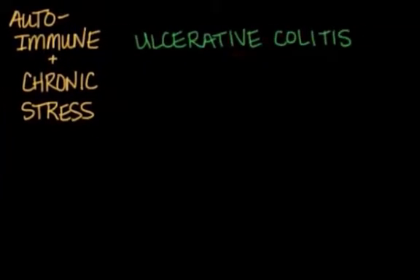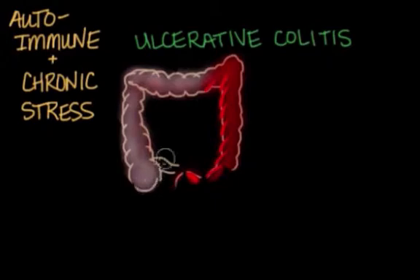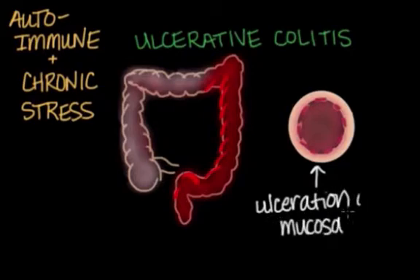On the other hand, we have ulcerative colitis, which is usually limited to the colon and rectum. But over time, it can spread to the entire colon. UC inflammation only affects the innermost mucosa layer of the colon that touches the lumen, causing ulceration.